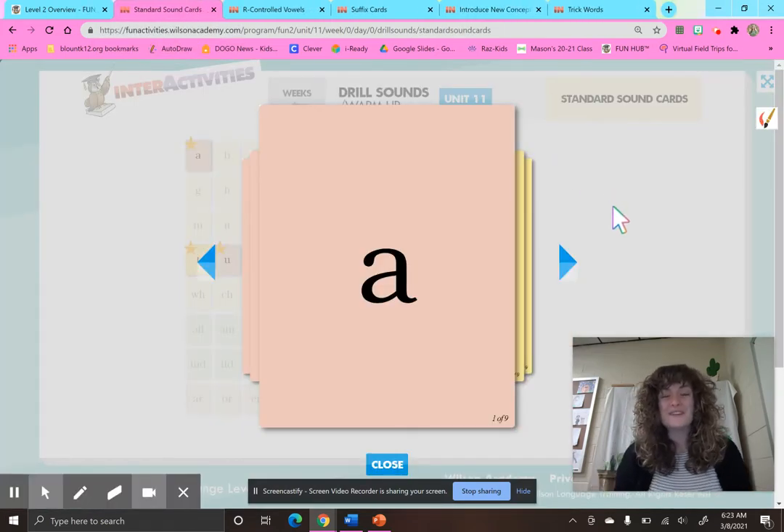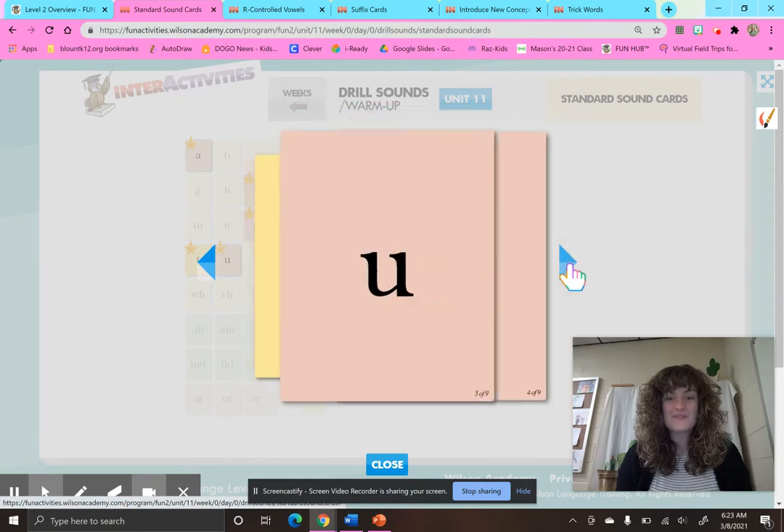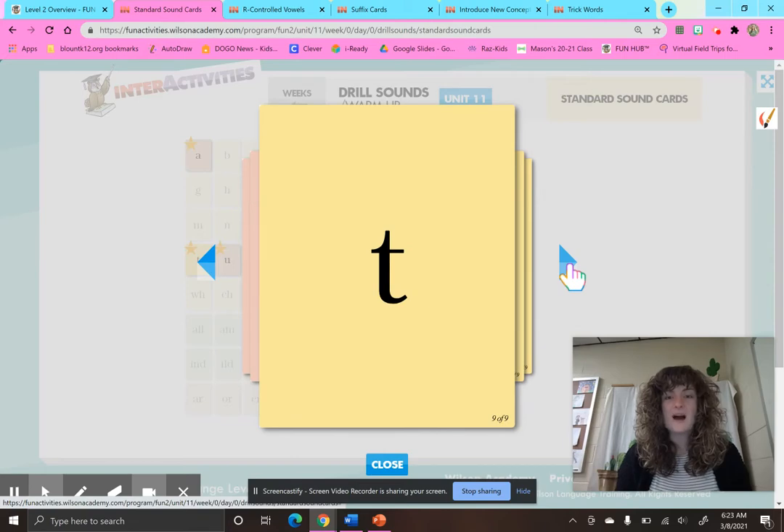Let's do some short vowel sounds. A, apple, A. E, ed, E. I, itch, I. O, octopus, O. U, up, U. F, fun, F. L, lamp, L. K, kite, K. T, top, T.